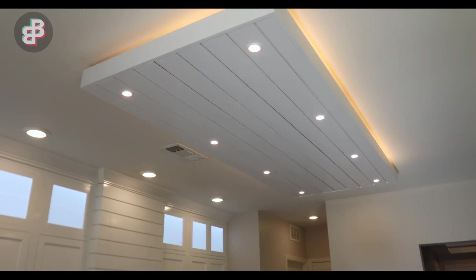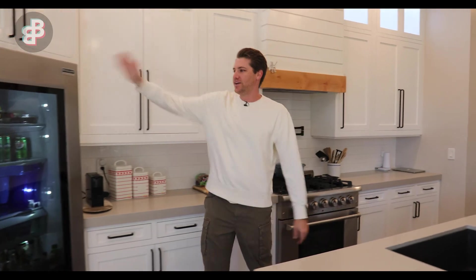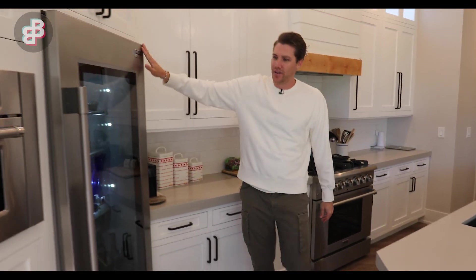I put in all my own stuff — flooring, kitchen cabinets, counters, repainted the whole thing, did the fireplace myself, and even put in the floating drop ceiling right here. I did it all, spared no expense.